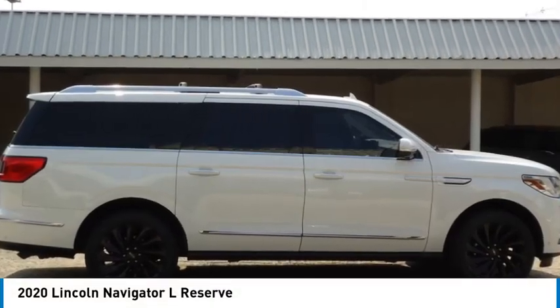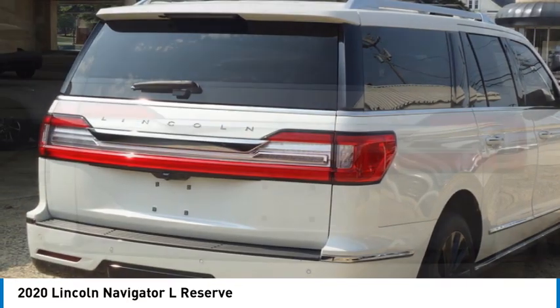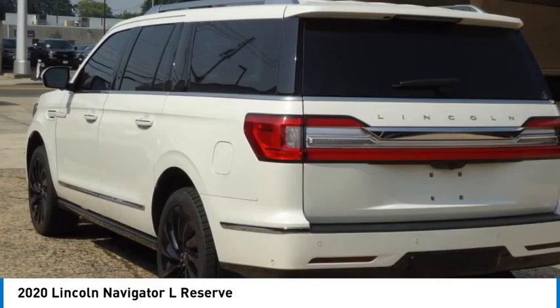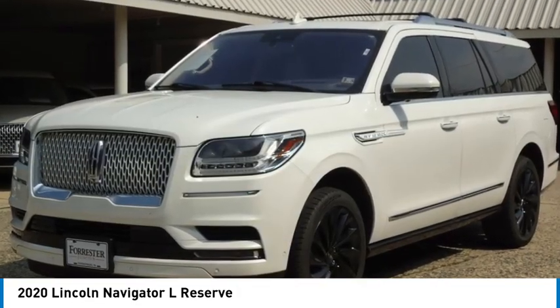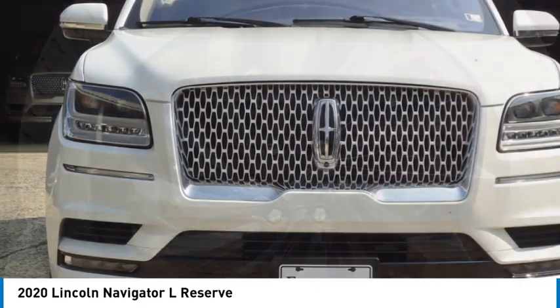We are pleased to show you the 2020 Navigator L. The Lincoln Navigator L comes in either an RWD or AWD option. This large luxury SUV offers a longer wheelbase than the standard Navigator. With the extra length, carrying a large group in extreme comfort or loads of cargo is no problem at all.